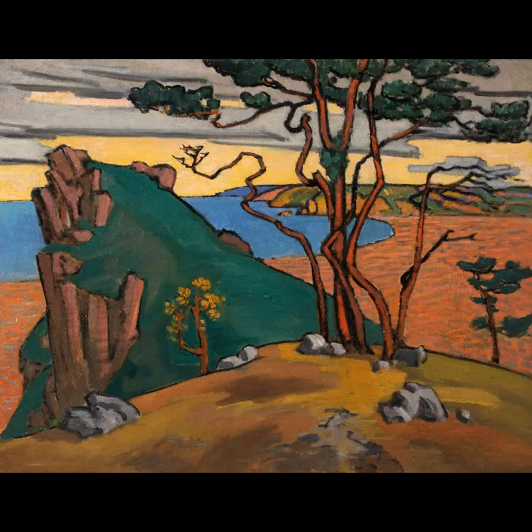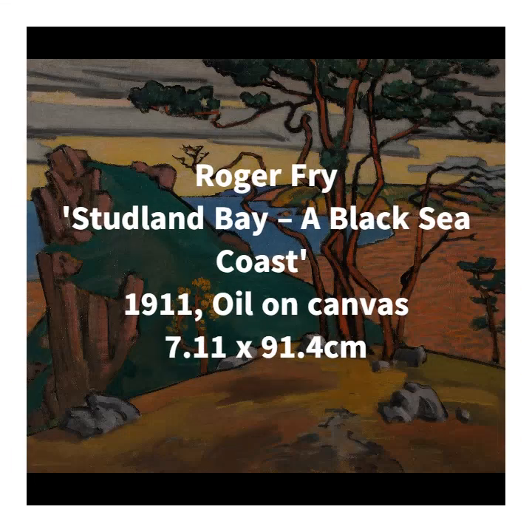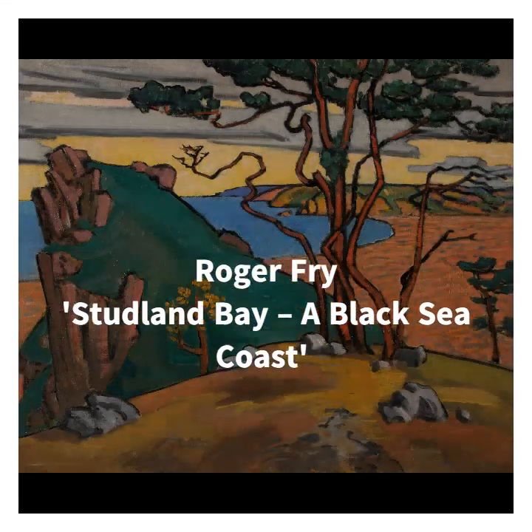First, let's take a look at Studland Bay, a Black Sea Coast, which was painted in 1911 by Roger Fry and is currently on show at Swindon Civic Offices.